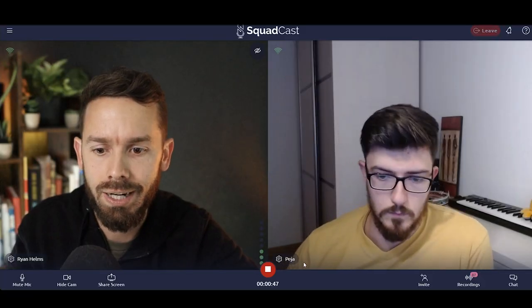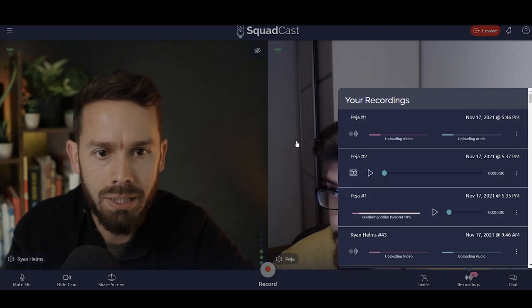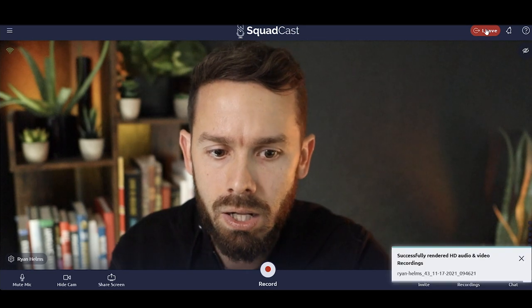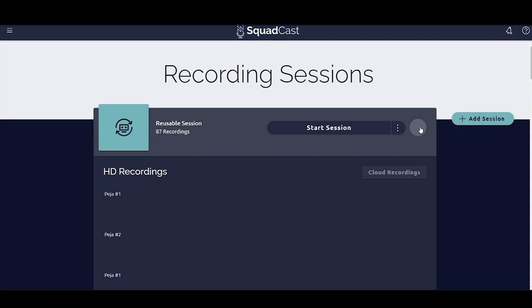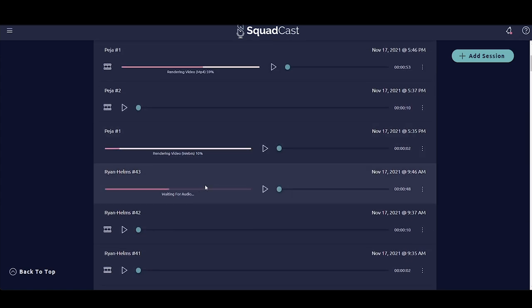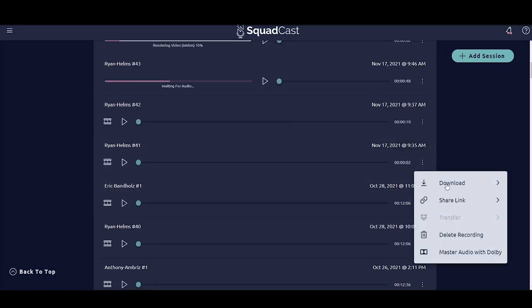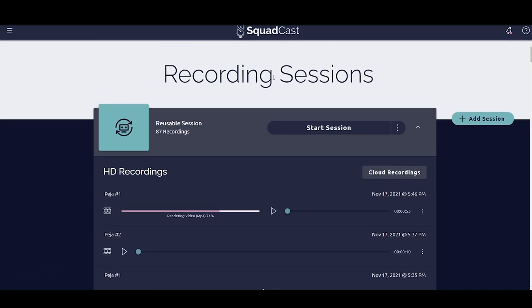That's Squadcast. Let's head over to Welder next. I'll hit stop on recording — it brings the processing window up. We've got our files processing and I'll click leave. It says we successfully rendered. It takes us back to our sessions where we can see the recordings — the video is rendering right now. Once that's done, you'd click these buttons, click download, and you can download the audio and video together or separately in different formats.